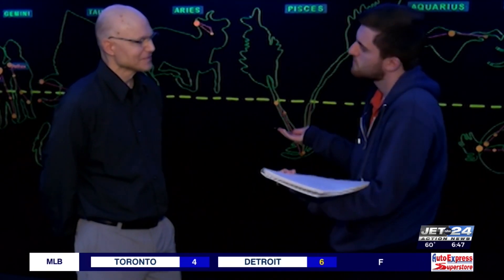Penn State Behrend professor Darren Williams says Erie is close to the shadow's maximum length. It's going to be 150 miles across, and it doesn't really get much larger than that. The length of time that we're under total solar eclipse is 3 minutes and 40 seconds in Erie on April 8th, and the longest you can be is around 4 minutes.